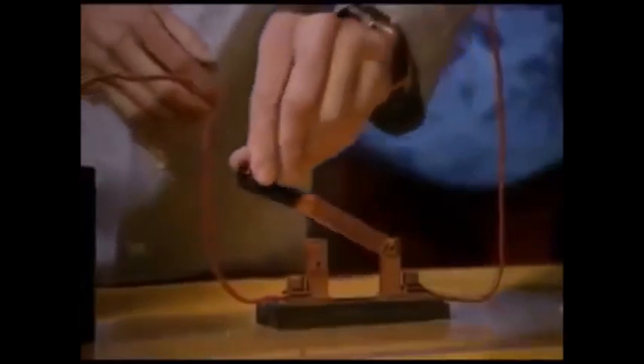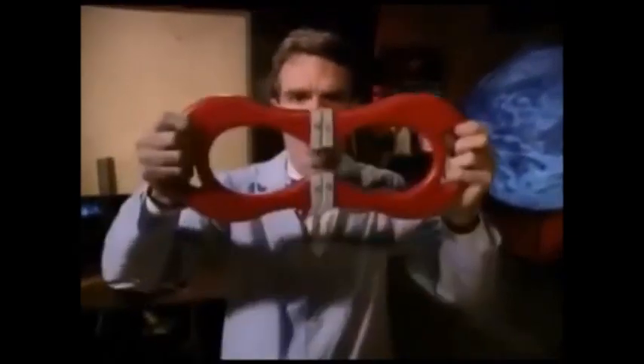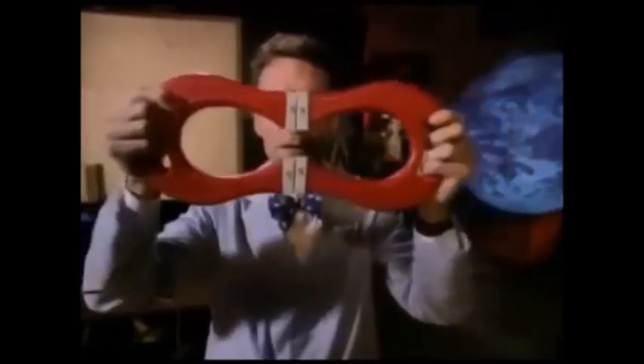These magnets are made of iron, and iron is full of electrons — tiny particles that spin around the outside of atoms. When electrons are moving, we call that electricity. So watch: when I close this switch, electricity starts flowing through this wire, and look — the needles of these compasses line up in a circle. Whenever electricity is flowing, a magnetic field forms.